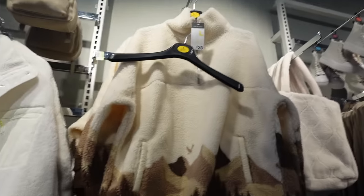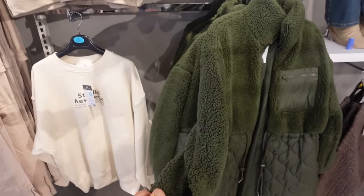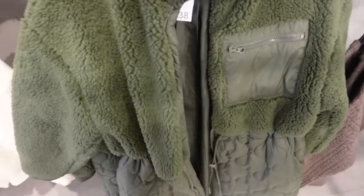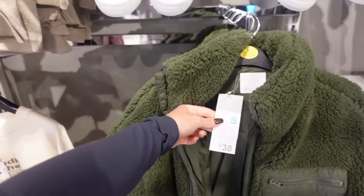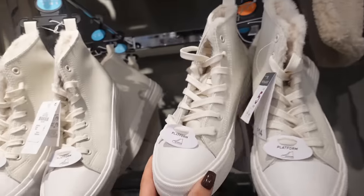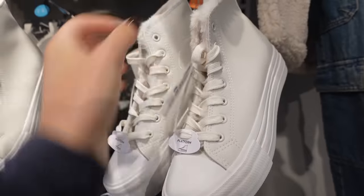Here's the coat from a better angle — I think it's really cute. I love the whole detail, it's got a pocket, it's got toggles to pull it in, I just love the whole design. For £38 I actually think that is really reasonable. Also look — leather platform Converse with borg inside, they feel so comfortable, only £14.